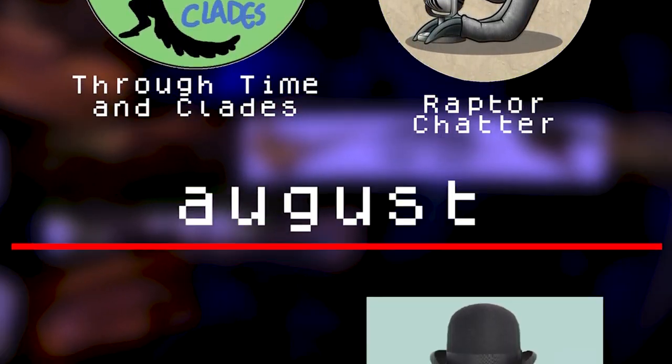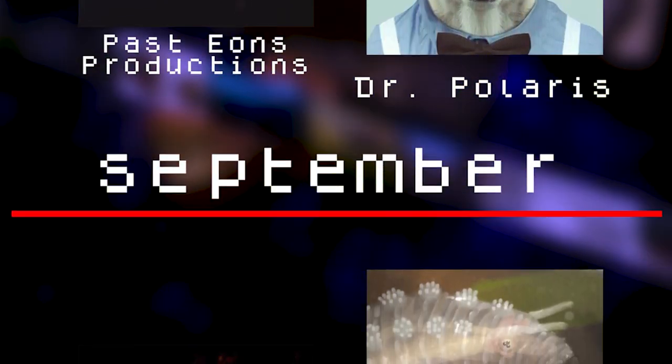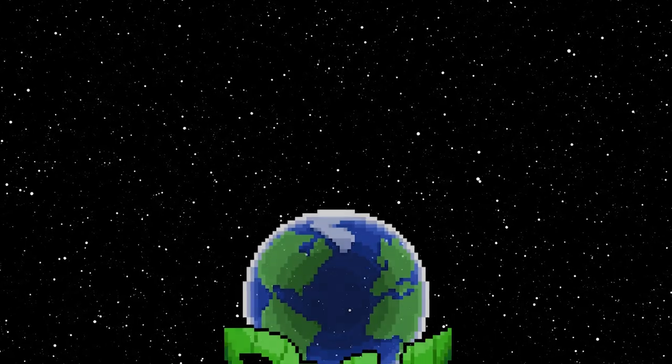If this date is in the past for you, you can find a link to that video in the description as well. If this date is in the distant future, please contact your local doctor and scientist to discuss how you may be suffering from a time travel experiment gone wrong. And without further ado, let's begin!